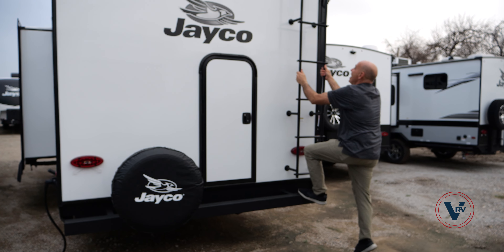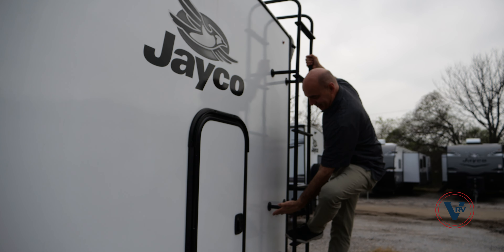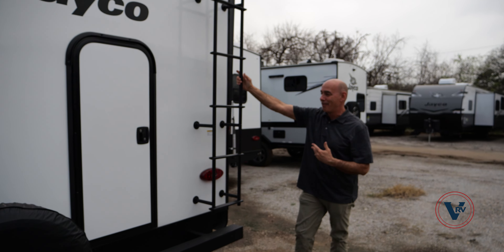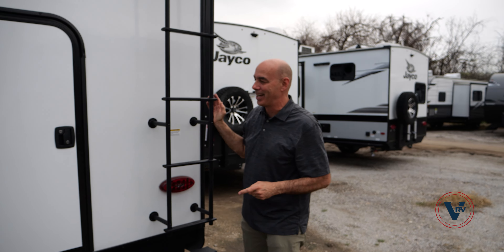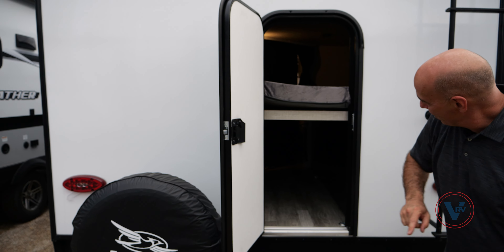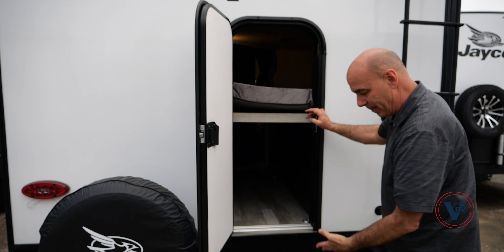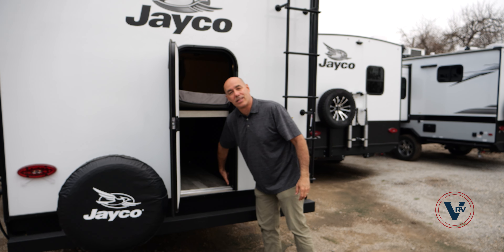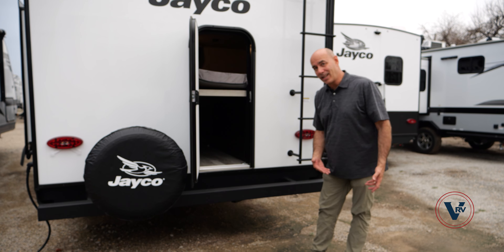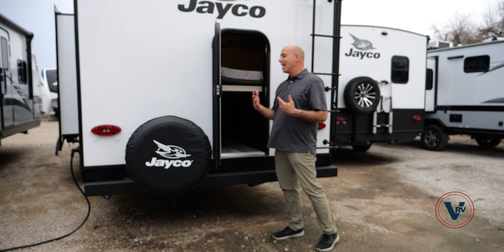Another thing I like to do when shopping RVs — see how stout this ladder is. I'm 200 pounds. Do you see this thing giving? No, you don't. A lot of times these ladders aren't anchored into the framing and they're really flimsy. I've always been impressed with how stout the ladders are on Jaycos. Here's this magic door — say you've got a kayak or something long to stow. That goes all the way in there. Pop the lower bunk up and latch it and you can put a couple bikes in there, loaded from the back. You have D-rings to secure those items so they're not sliding around.